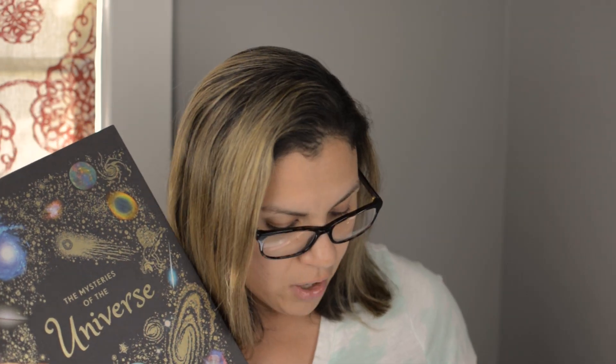I just got this one in the mail: "Mysteries of the Universe" by DK. We also have "Comet Stars the Moon and Mars" — I don't have that one yet. These are going to be the two main core books that you are going to need for each of the lessons each week of the unit.